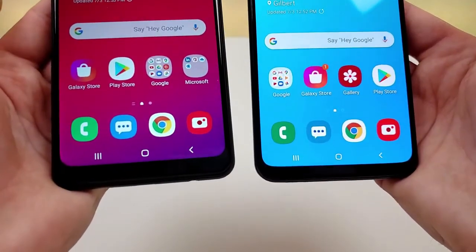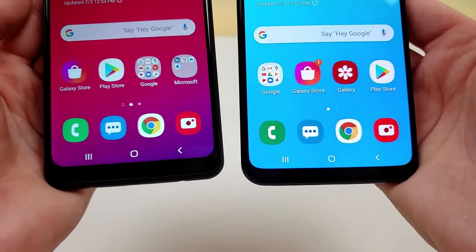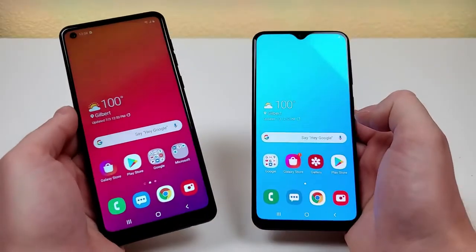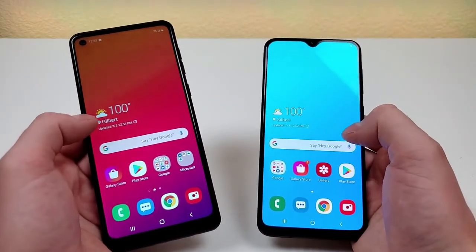Down towards the bottom, we're actually getting a little bit of a thicker bottom bezel from the looks of it with the A21 compared to the A20. Not too different there, but it does seem like in general the bezels are a bit larger with the A21.